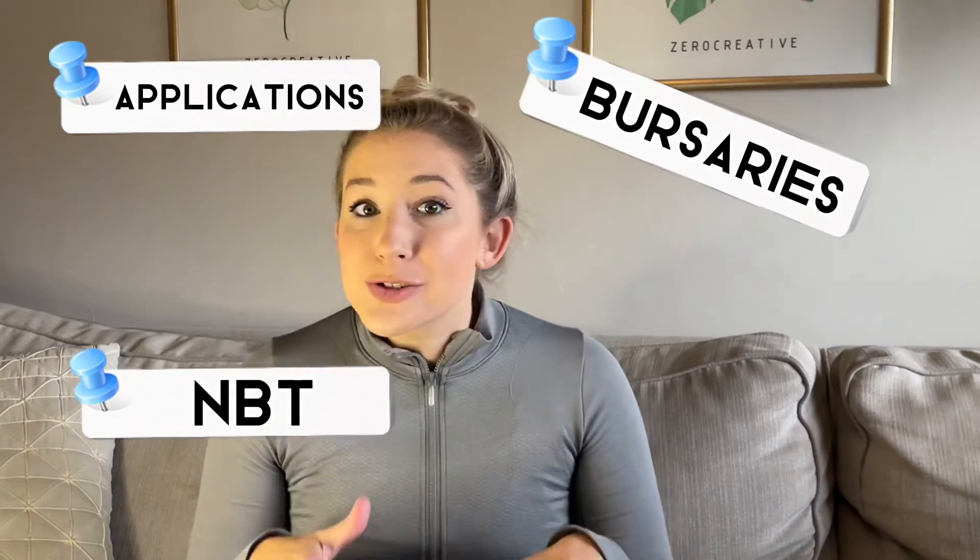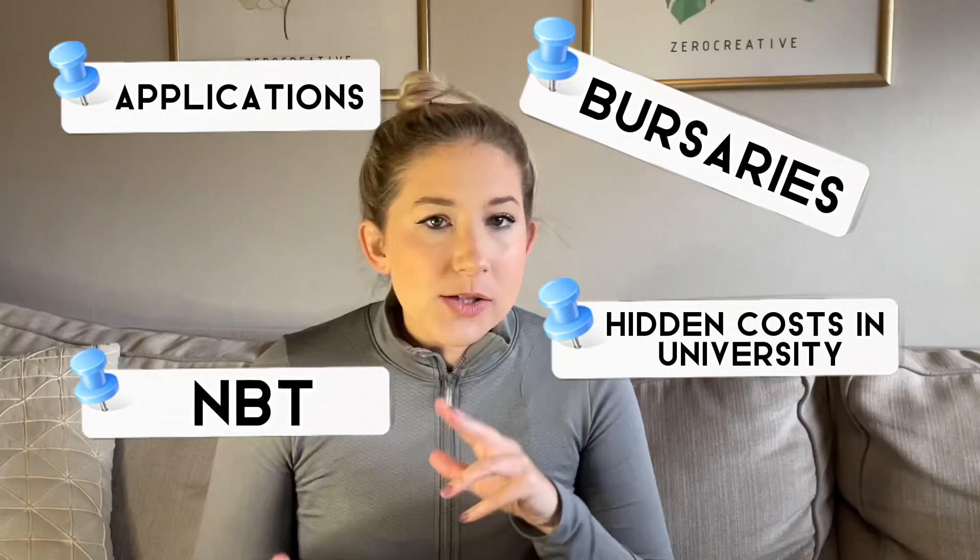As always, I hope you've enjoyed this video and found it really useful in your journey to university. I'm going to be doing so many more videos in this collection — covering applications, NBTs, bursaries, all the hidden costs of university that people don't talk about — to make sure you're prepared when it comes to applying, especially at the beginning of grade 12. Give it a thumbs up and I'll see you all again soon, bye!